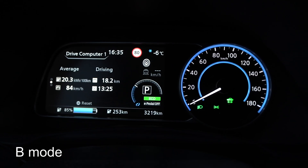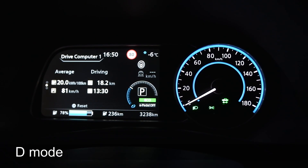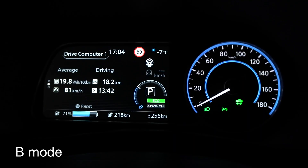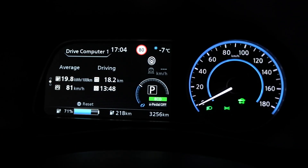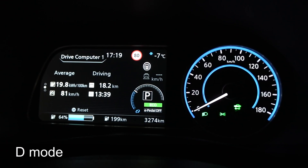Round 1: 203. Round 2, D mode on: 200. Okay, let's do another round. Round 3 with B mode: 198. Okay, let's do one more test with D mode. Round 4 in D mode: 198.